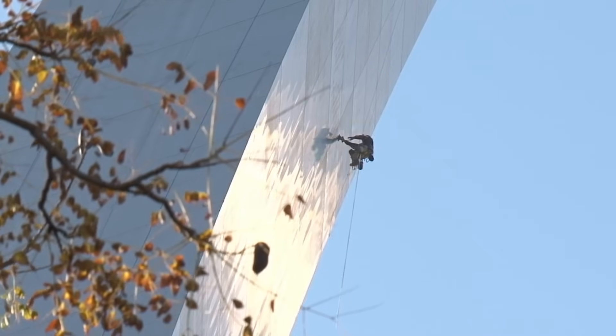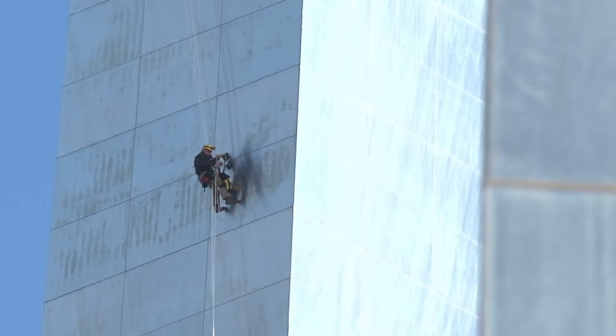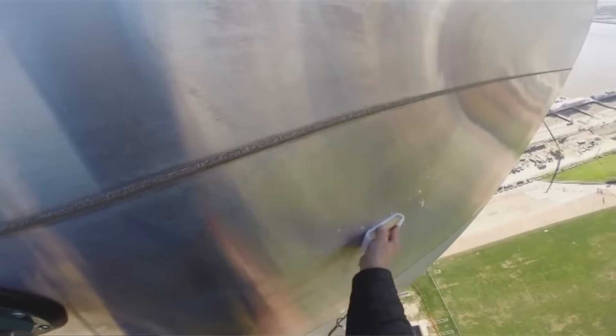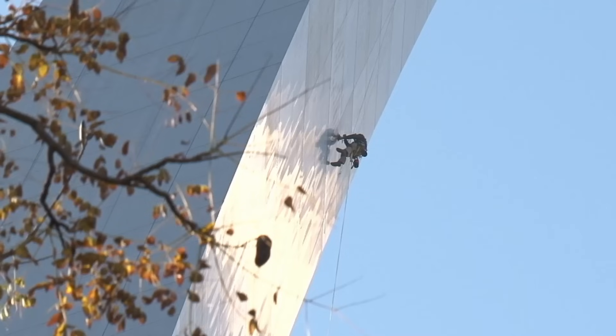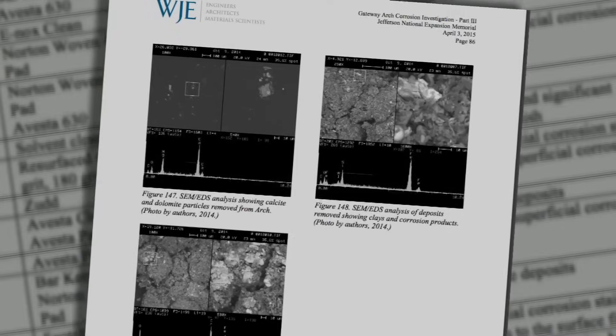The guy being lowered down and attaching himself with suction cups is Dave Meggerly. He stopped at Station 35, where they took silicone samples to capture the texture of the stainless steel. They also used gunshot residue tape to pick up dirt and particulates for examination under an electron microscope and laboratory analysis.